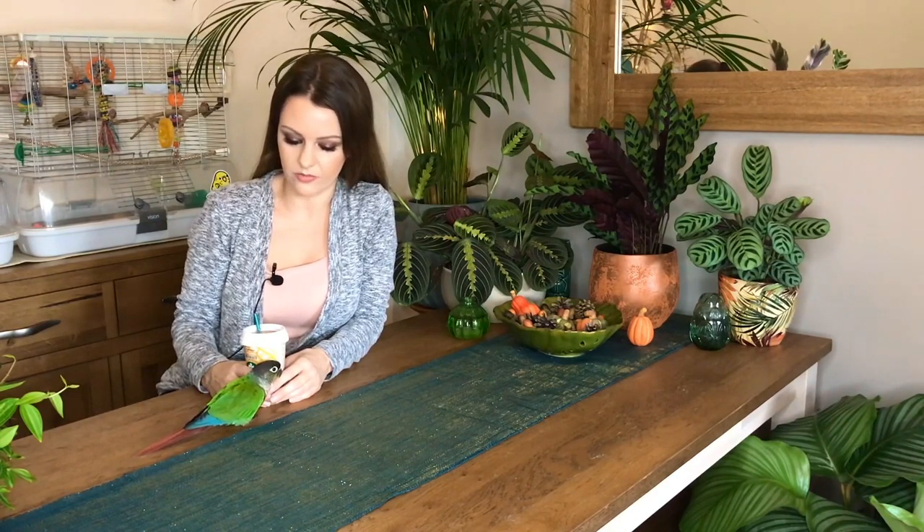Hi everybody, welcome back, hope you're all well. I just wanted to do a mini plant haul with you today and show you the last five plants that I've purchased.